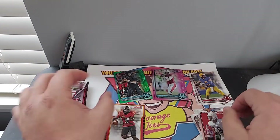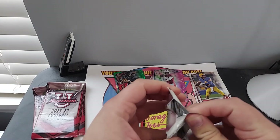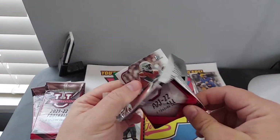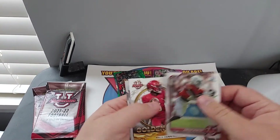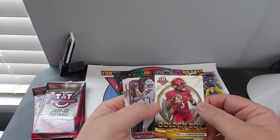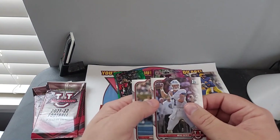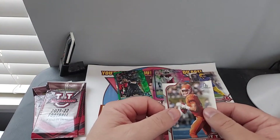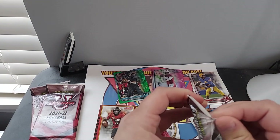Kenneth Walker. Xavier Worth. Malik Cunningham — Golden Boy. Will Levis. And Hank Bachmeier. Interesting.